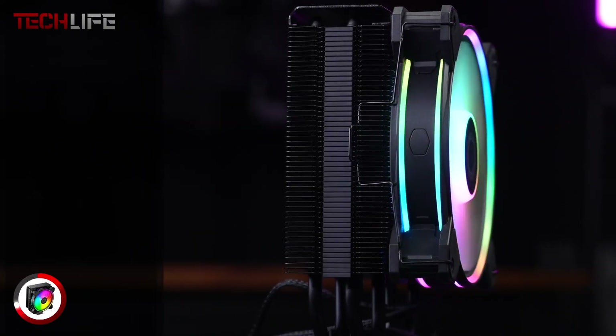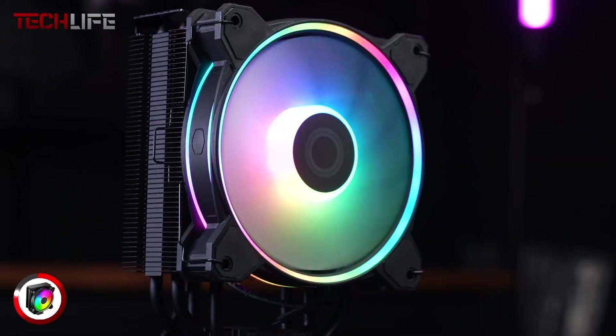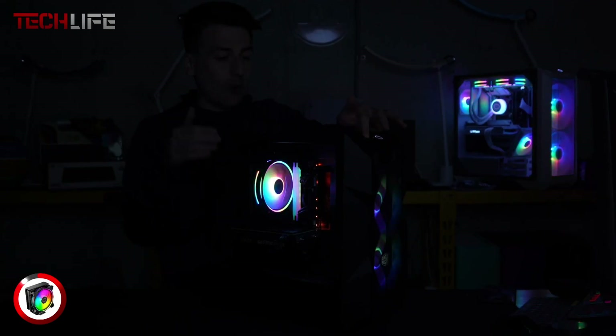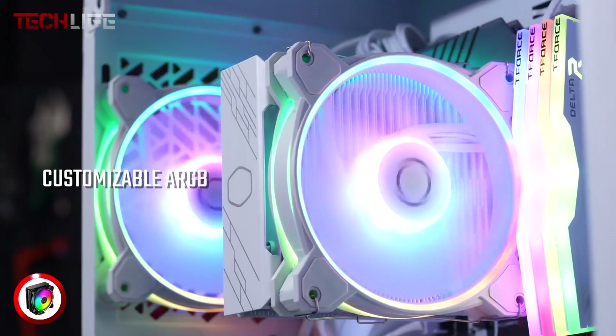Standing at 6.06 inches in height, it fits a wide range of cases, making it versatile for different setups. Not only does it provide excellent thermal performance, but it also combines aesthetic appeal and compatibility, making it a perfect choice for those looking for both efficiency and style in their PC build.